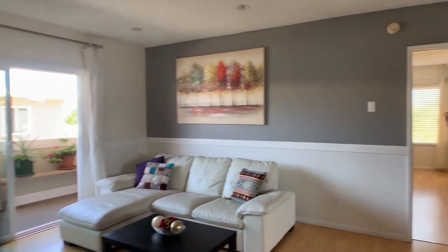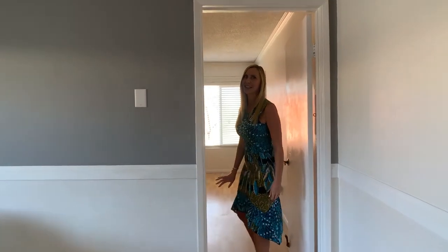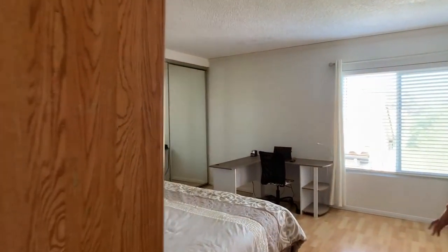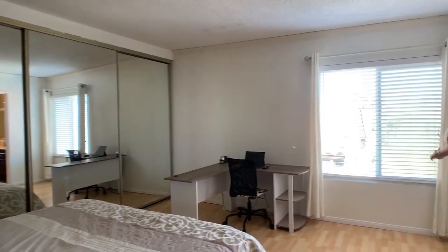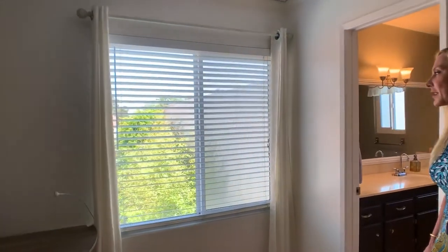The master suite is located on this side of the home, just off the living space. It does have a wall of closets all along one side, and with no common walls as the end unit, you get this nice bright window overlooking the treetops — nice and private.